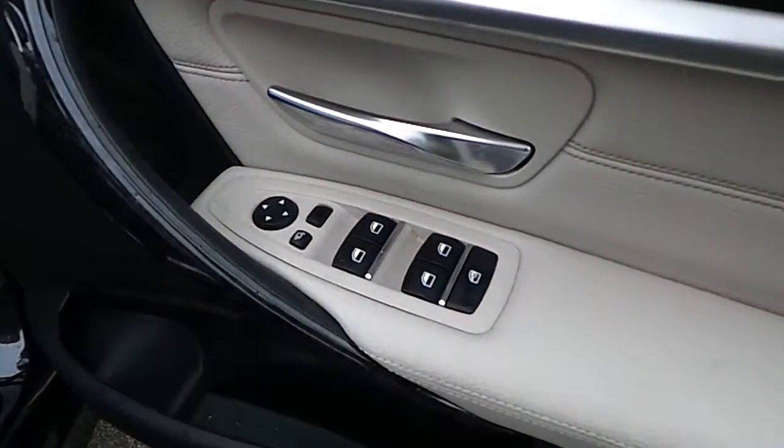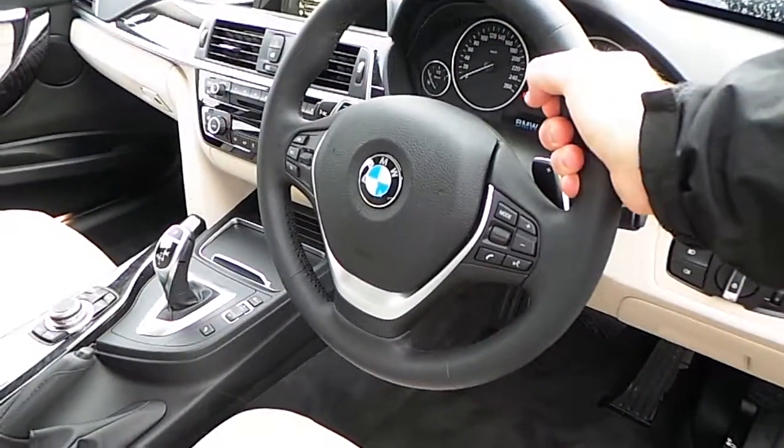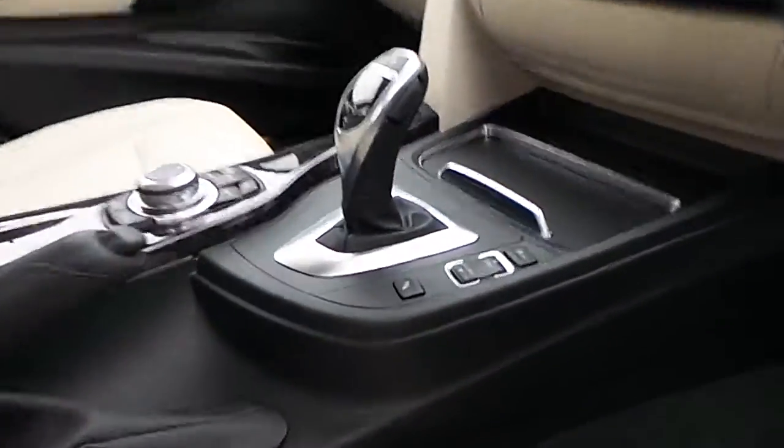There's electric windows, electric mirrors, folding exterior mirrors, automatic headlights, front and rear fog lights, sports leather steering wheel which is multi-function with paddle shift, automatic transmission with sport, comfort and eco pro modes, and air conditioning.